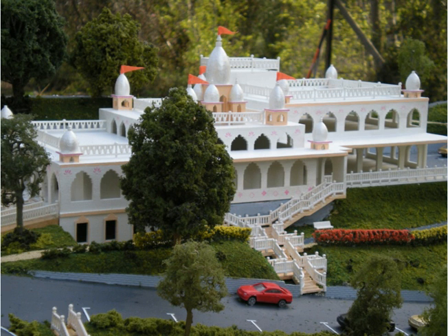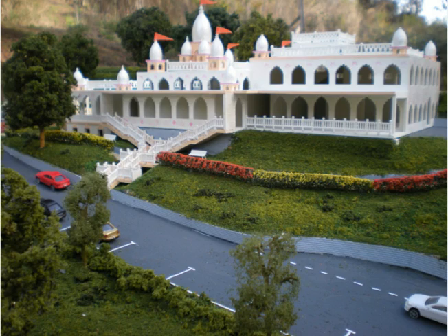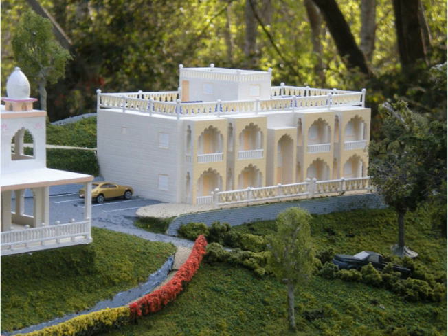Here are some other views of the temple center. Here is one of the guest houses. There will be four of these guest houses around the property. Each one will have eight rooms for a total of 32 rooms, and each room will have its own bathroom, closets, and balcony.